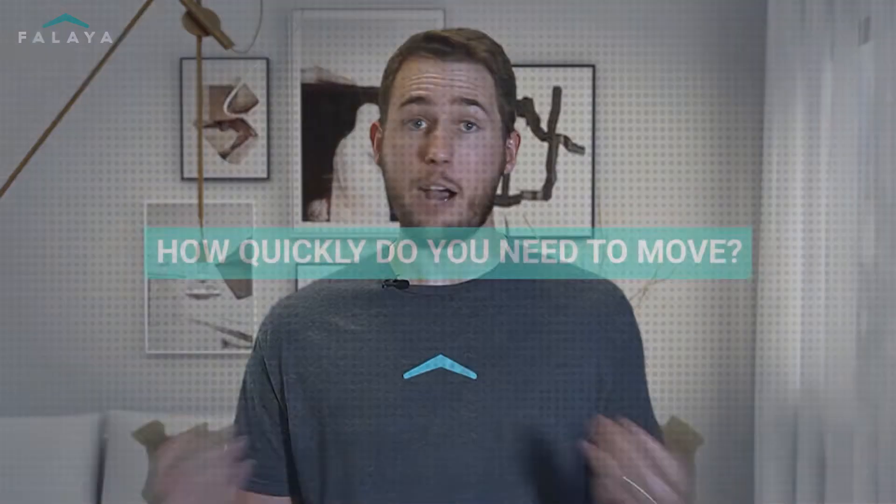When deciding which option to go with, there are some factors to consider. How competitive is the market? In a highly competitive market, it might be more difficult to find a home quickly, and it may be smarter to sell first and wait to buy. How quickly do you need to move? If you need to move fast, you want to get under contract as contingent in order to ensure you meet your deadline.